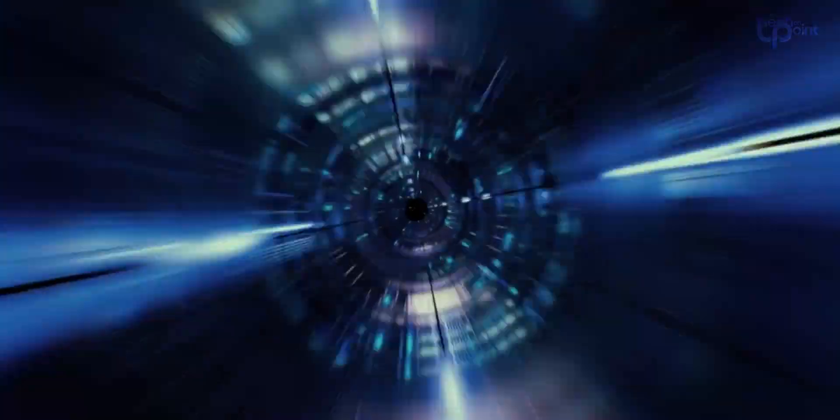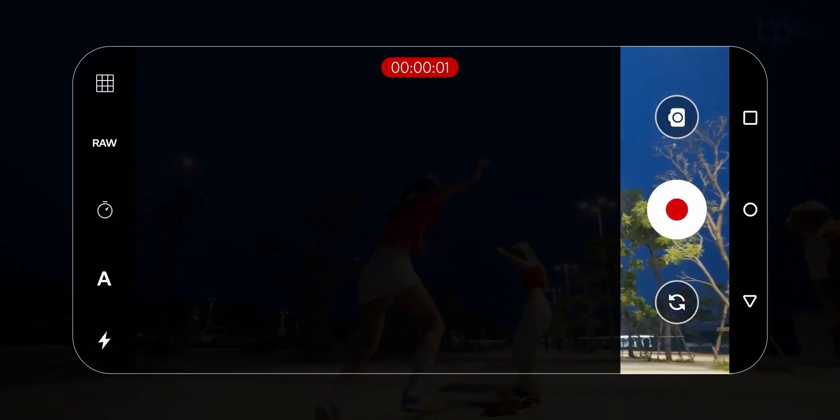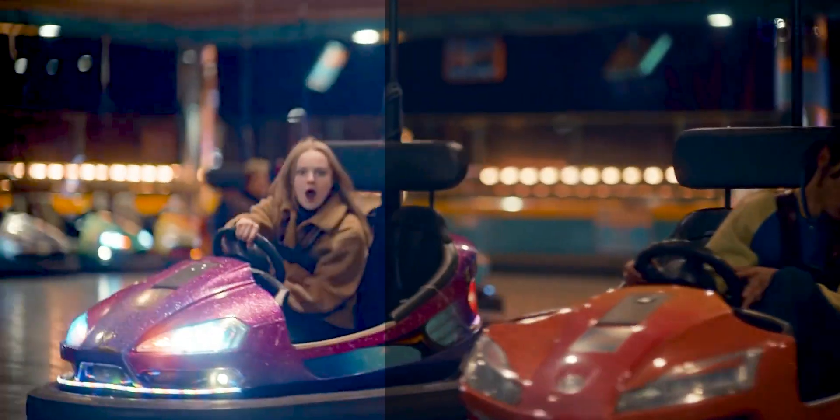Video lovers, you're in for a treat. There's a cool object eraser for videos — tap and those unwanted bits just disappear. And there's a night mode for videos that goes all the way up to 4K-30fps recording, allowing you to capture video in really, really dark environments.